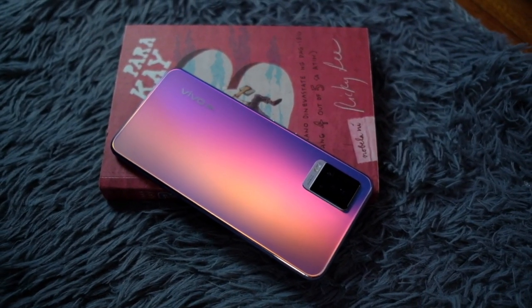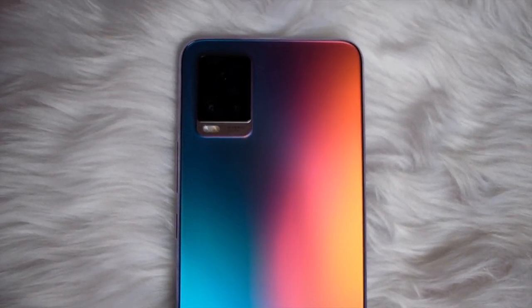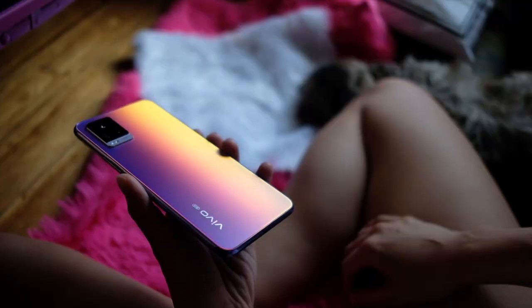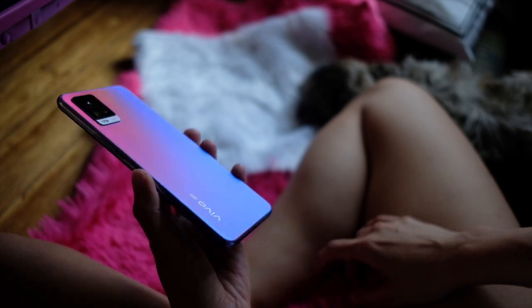The Vivo V20 Pro might be the phone for you. You're gonna be spending your hard-earned money on a phone that you're always gonna be holding, always gonna be looking at. Might as well get a beautiful one that sparks joy whenever you look at it. Honestly, one of the best-looking phones in the smartphone market right now, the Vivo V20 Pro becomes more than just a utilitarian device — it becomes an accessory. This phone feels good in hand, and this is actually the thinnest 5G phone available.